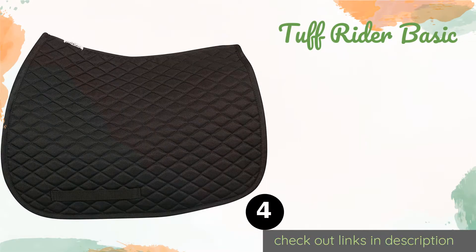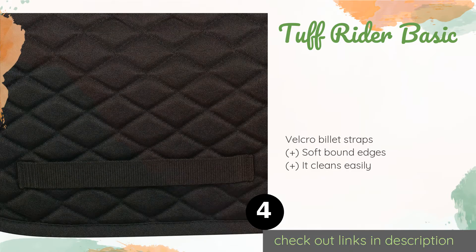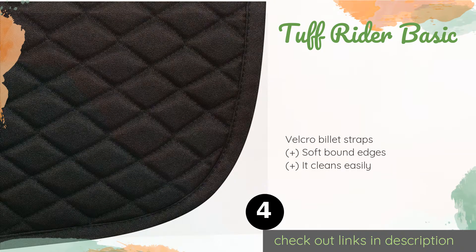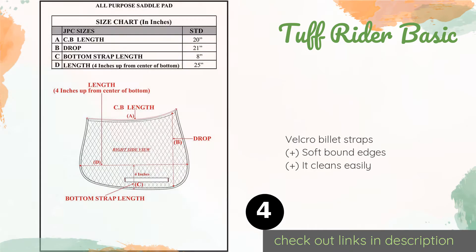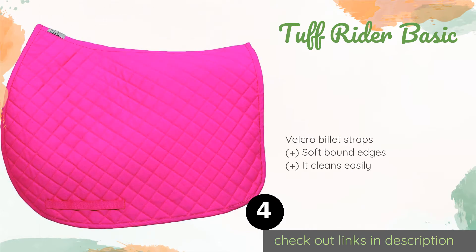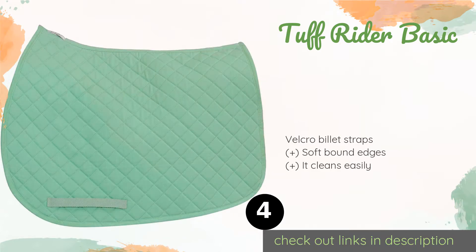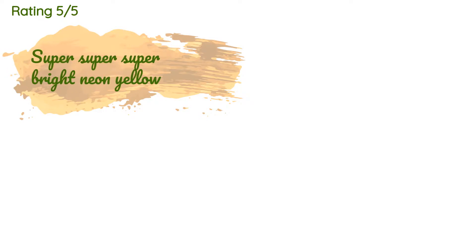The next product in our list is the Tough Rider Basic. It's no secret that the gear needed for riding can quickly add up and put a damper on your bank account, but the Tough Rider Basic offers some relief by way of its affordable pricing and value. It even comes in a whole rainbow of colors. This product is available on Amazon for $17.